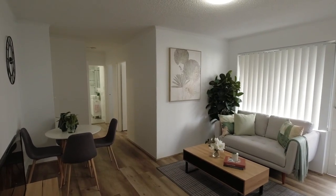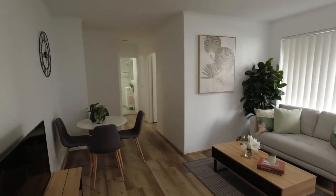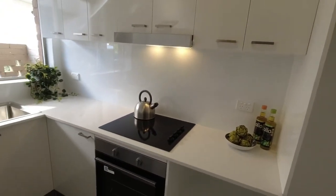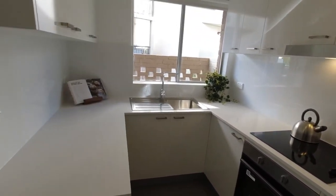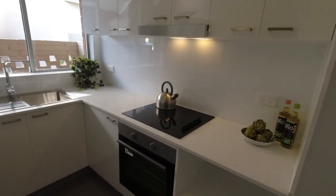Here we are at the open plan living and dining area. Brand new kitchen which includes stained bench tops, new oven and new stove.